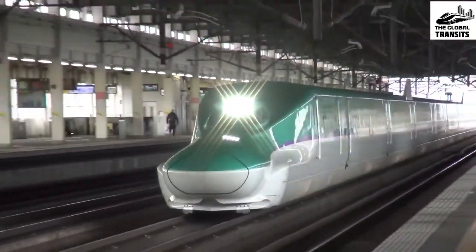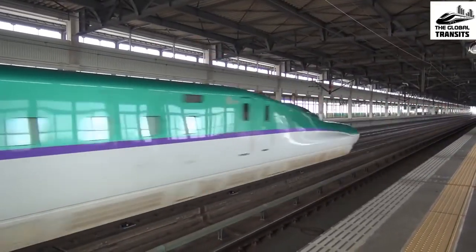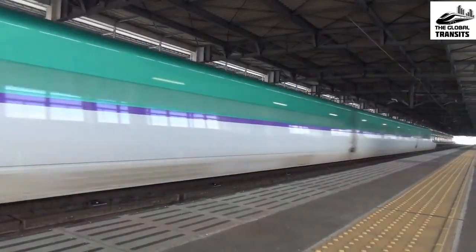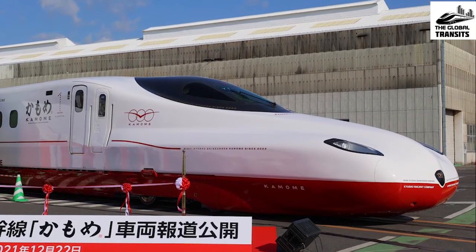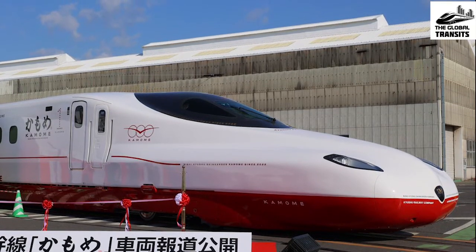Finally, after almost 6 years of wait, Japan has started gearing up to get its new Shinkansen high-speed rail line and has already cleared its first step to do so. Recently, JR Kyushu, the rail operator of the Japanese Kyushu region, unveiled the first look of their Shinkansen N700S to the entire world.